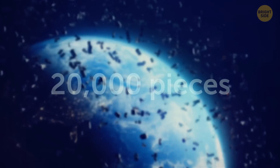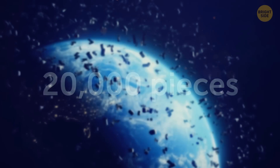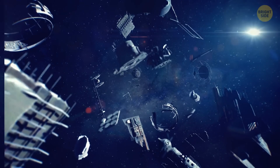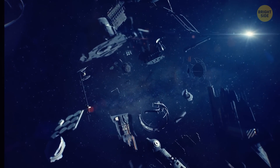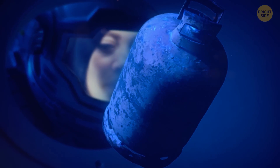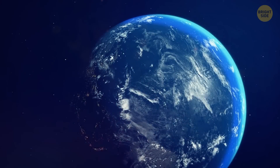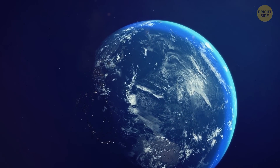There are more than 20,000 pieces of space junk — junk that humans created — circling around our planet. And these are just the pieces that are larger than a softball, while the real number of total pieces researchers track is way bigger, somewhere around 500,000. There are millions of bits so small we can't even track them.